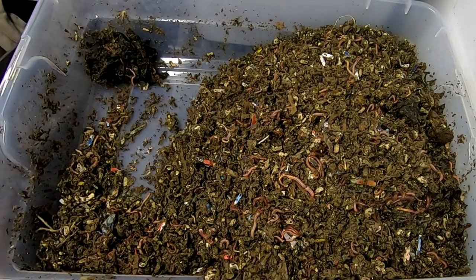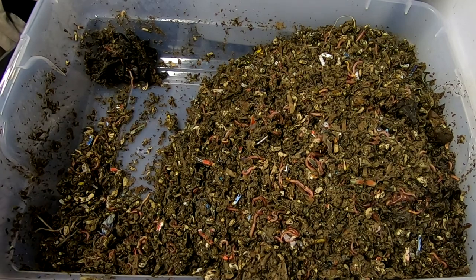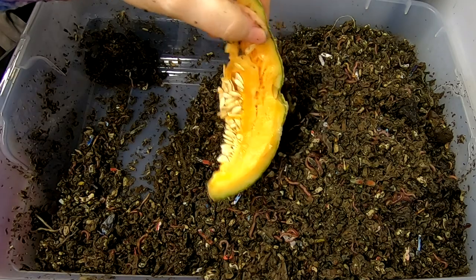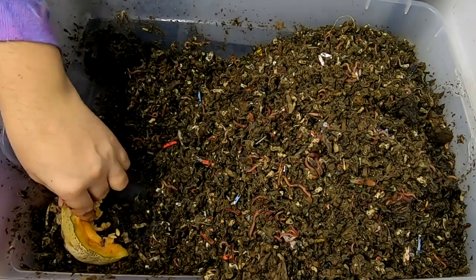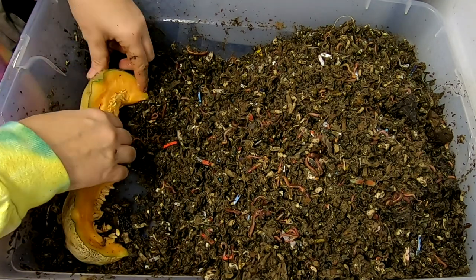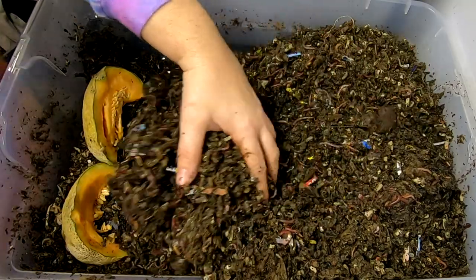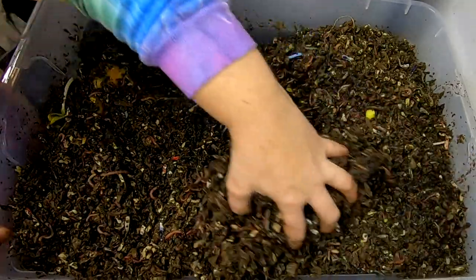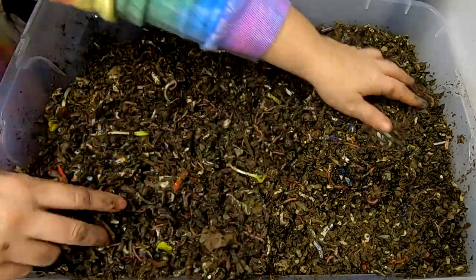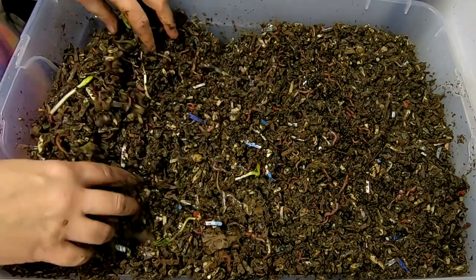Alright, so what I do have — I also have a treat for them. I basically bought a melon and abruptly forgot about it. So this should be a really nice treat for the worms — any sort of melon, anything like that, and they do just love it. So I'm going to cover that up, put the banana peel in there, and that should last them a week.